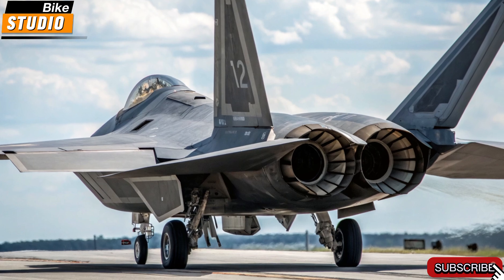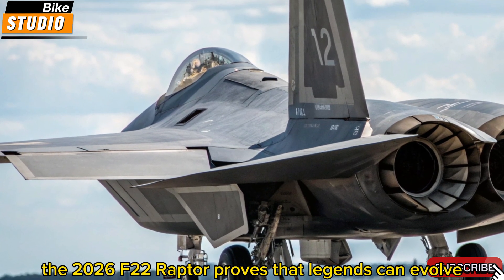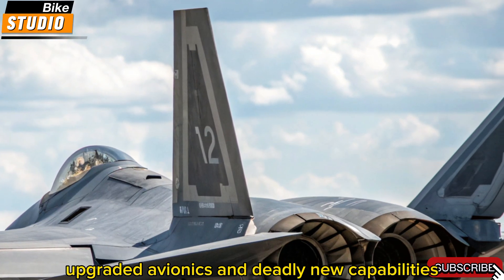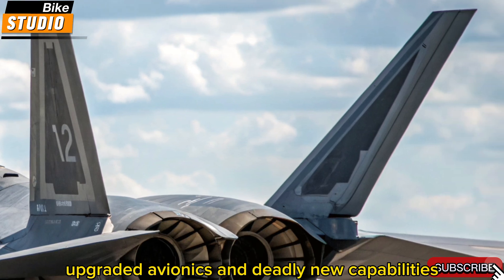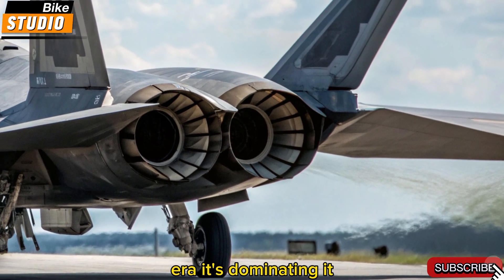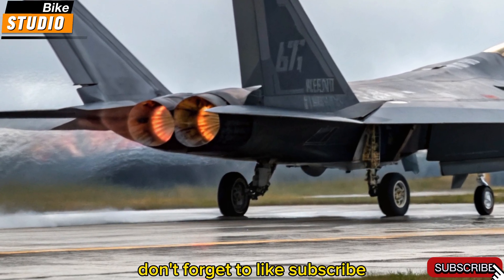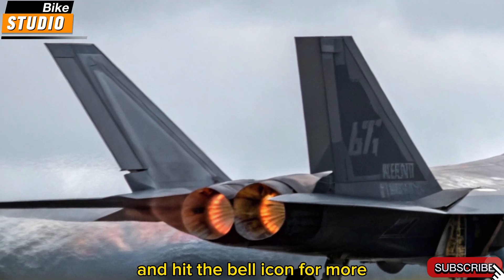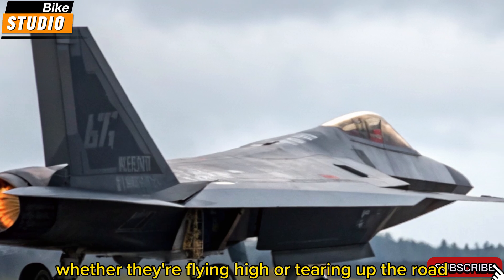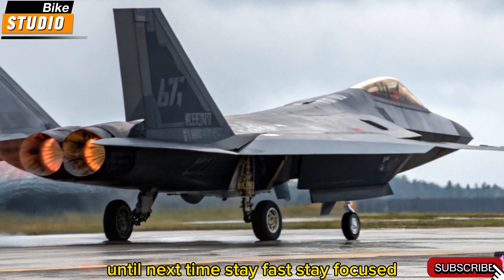Conclusion: still the apex predator. The 2026 F-22 Raptor proves that legends can evolve. With unmatched stealth, upgraded avionics, and deadly new capabilities, the Raptor is not only surviving in a sixth-generation era — it's dominating it. Don't forget to like, subscribe, and hit the bell icon for more deep dives into the most advanced machines in the world, whether they're flying high or tearing up the road. Until next time, stay fast, stay focused.